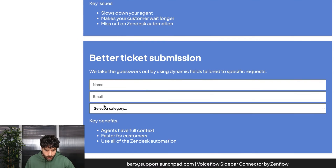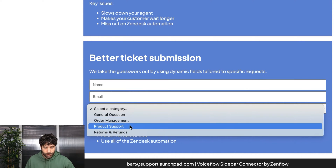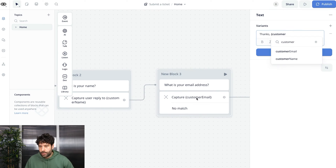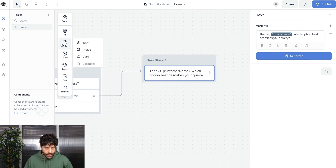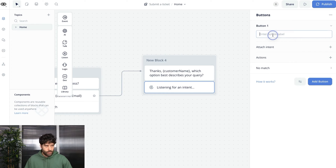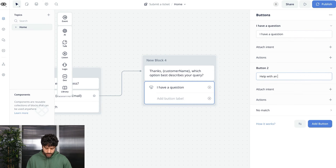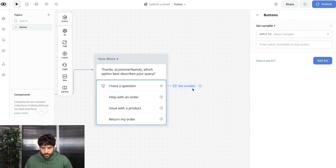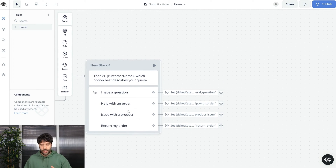Now we build the high-level categories. We add a text block saying 'Thanks, [customer name] — which option best describes your query?' and use buttons to form the initial categories: 'I have a question,' 'Help with an order,' 'Issue with a product,' and 'Return my order.' For each button we attach an action to set a variable called 'ticket_category' with values like 'general_question' or 'return_order.' These high-level category variables will be passed into our Zendesk API call and used to set up triggers and automations.